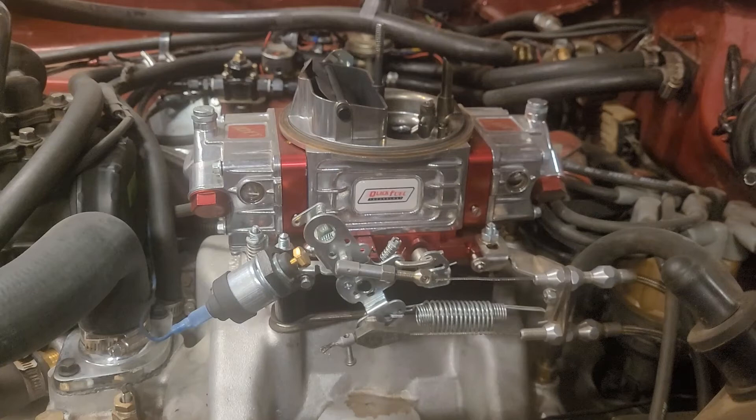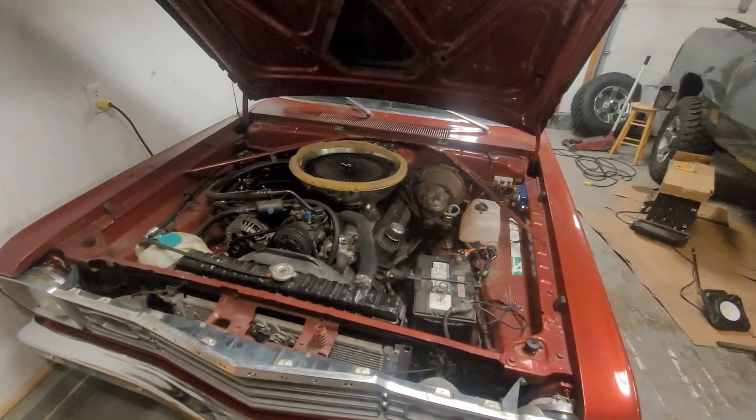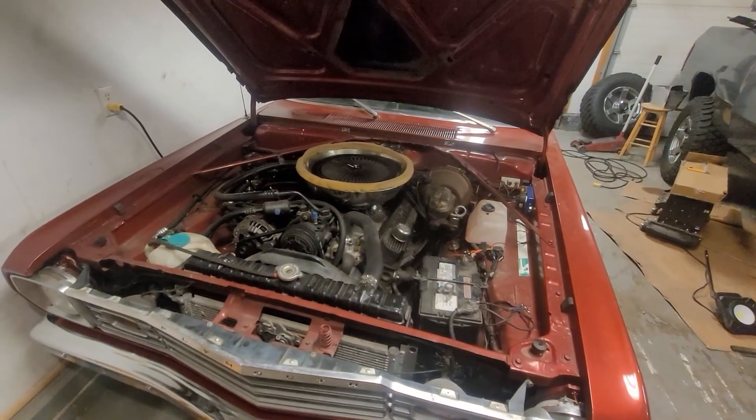Then I stopped, turned around, and flat-footed it — it popped and stalled. It's way too lean still. I went home, put it away so I could work on the truck and think about things. Obviously still way too lean on the secondaries. Then it dang snowed again.